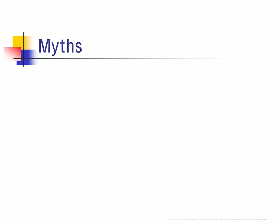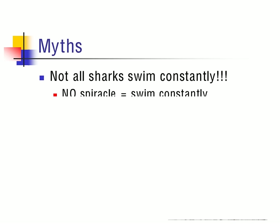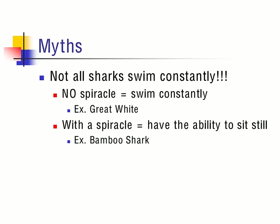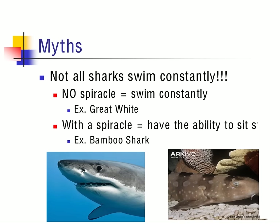There is a large myth that sharks must constantly swim, but the reality is that not all of them have to. Depending upon the species, some sharks do not swim constantly. If they contain no spiracle — located posteriorly to the eye — they actually have to swim constantly because there's no other means for respiration; an example of that would be the great white. If they contain a spiracle, they have the ability to sit still on the bottom of the ocean — an example being the bamboo shark. The spiracle allows them to extract oxygen out of the water as water moves into it and over the gills.